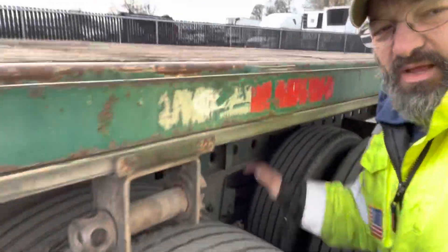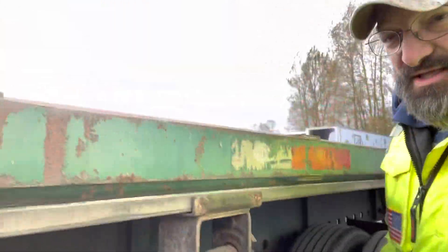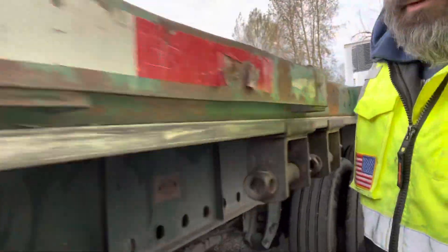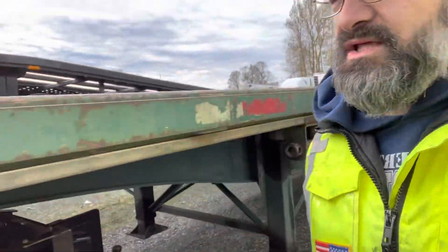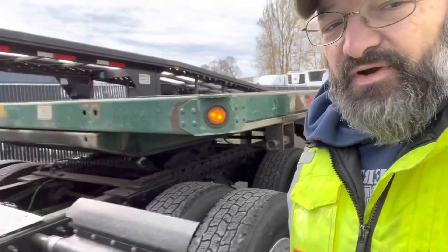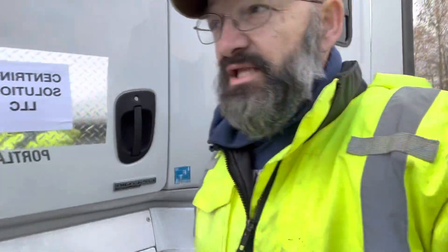We're only going a block away, so we're totally set. Now we're going to pull it out and go deliver it to TNT Trailers.